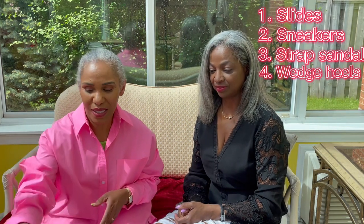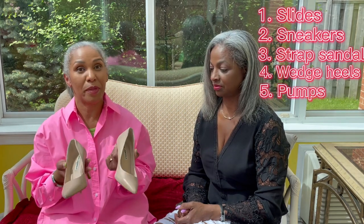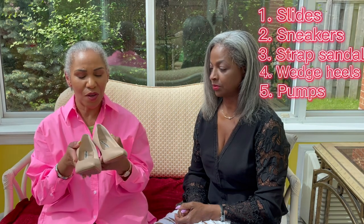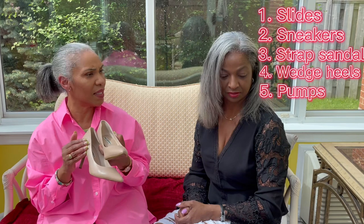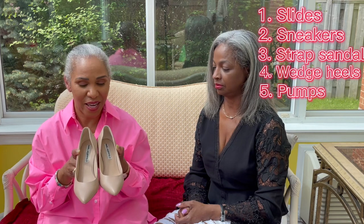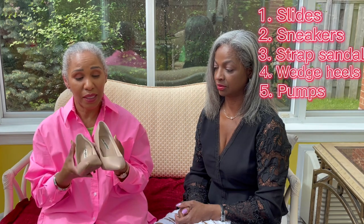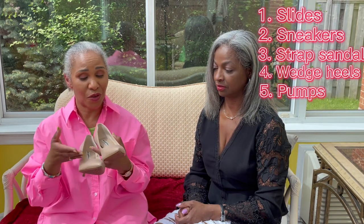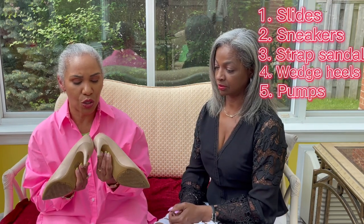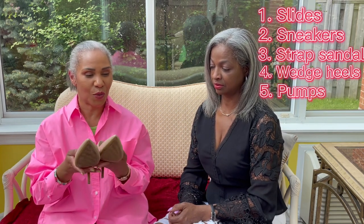My last choice is a pair of nude pumps. Some of the color options for summer would be tan, white, off-white, or beige, but I have this nude pair. I've had them for a while and the thing about nude pumps is they never seem to go out of fashion. I would wear these to a dressed-up event — maybe a ballet or an evening concert. They're really good if your toes are not freshly manicured since they're closed toe. The heel is about two to two-and-a-half inches and it's perfect for me. This is my final choice for our footwear collection.